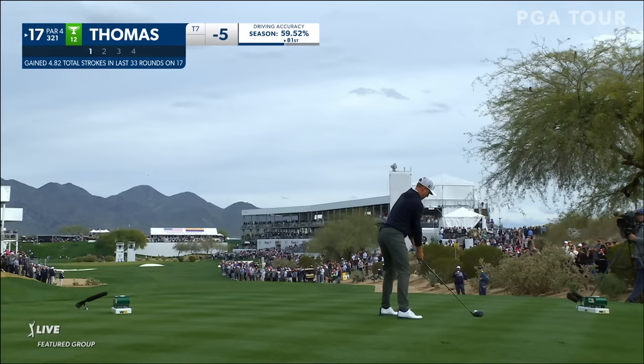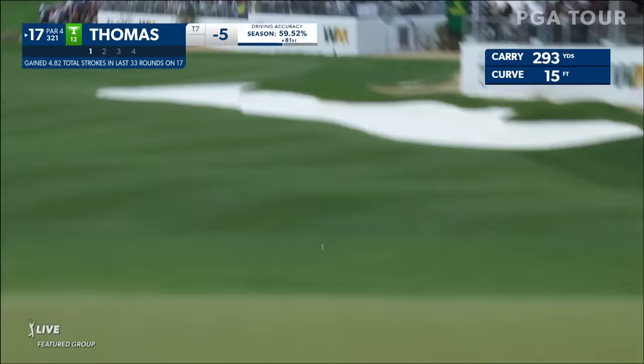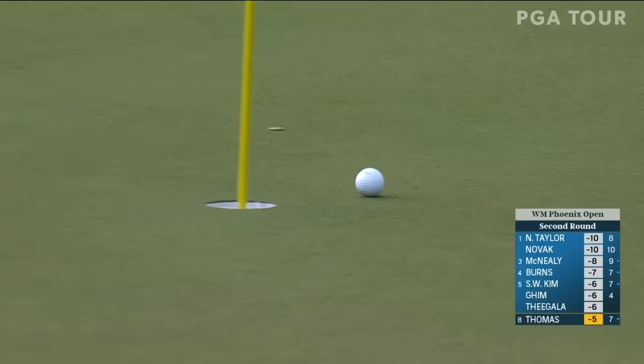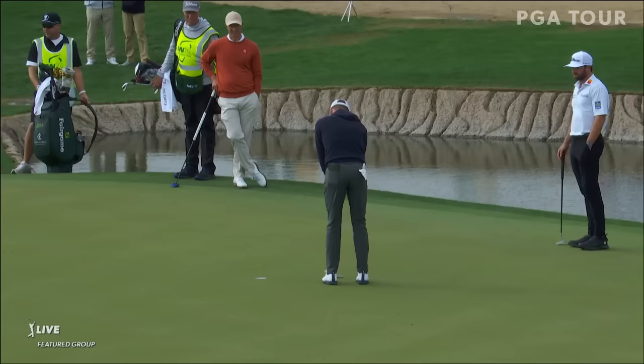307 to the front edge, 321 to the pin. That's just what you want — surprised if this doesn't get just past the hole. His touch is magnificent around the greens, both in the bunkers and on the short cross. That's three birdies in the last four holes.